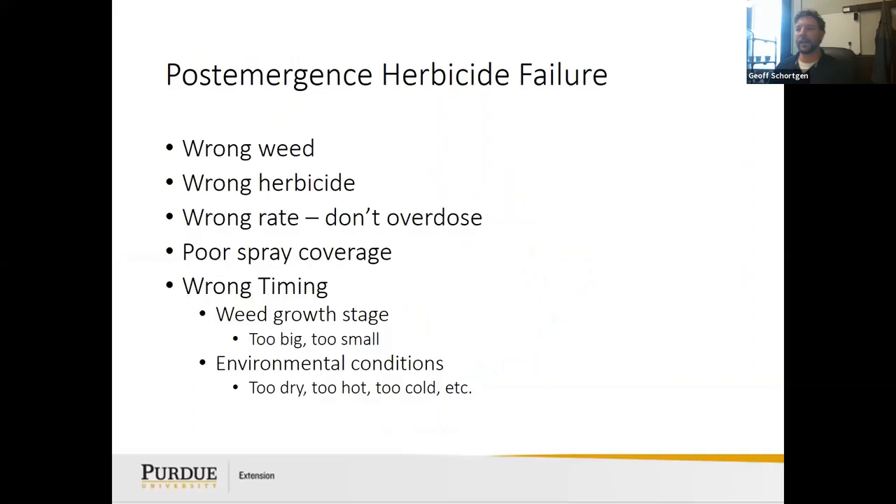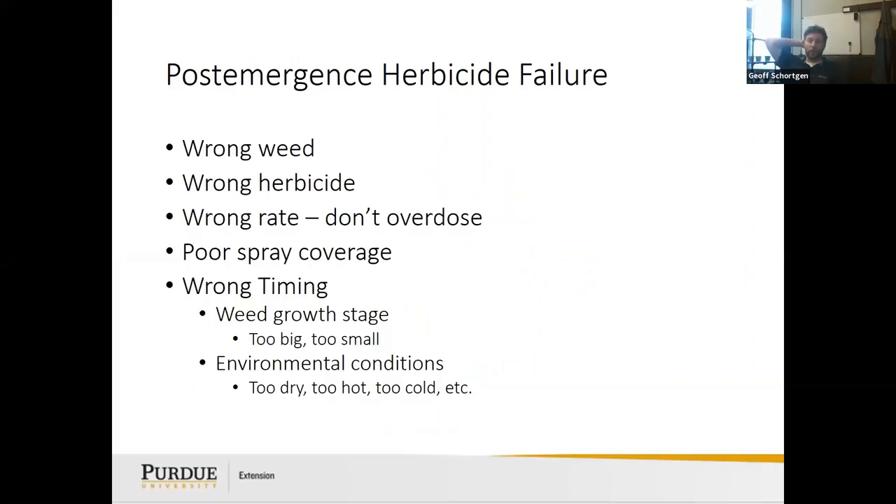Why didn't the weed die? Possible reasons: wrong weed, wrong herbicide; rate too low or too high; poor spray coverage; or wrong timing. If you hit dandelions in spring, it'll knock them back but they have all spring, summer, and fall to regrow. For dandelions, clover, and ground ivy, I really want you to spray in the fall for best results.